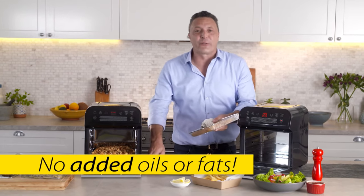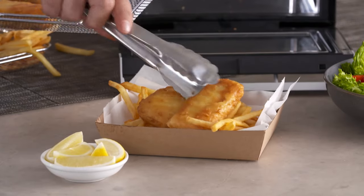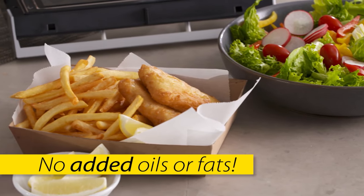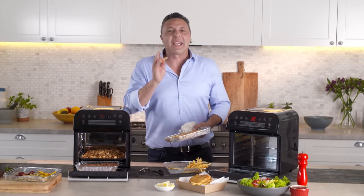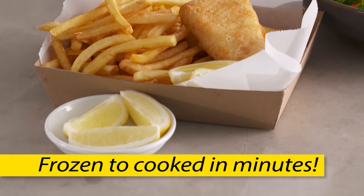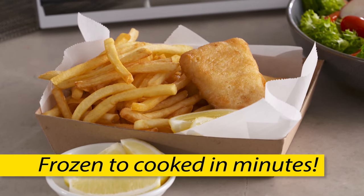It's oil-free and air-fried — just look at that, it looks fantastic. There's enough food there to feed an entire family, guilt-free, cooked without any added oil. The fish and chips came right from the freezer — skip past thawing and go from frozen to tender and crispy in just minutes.